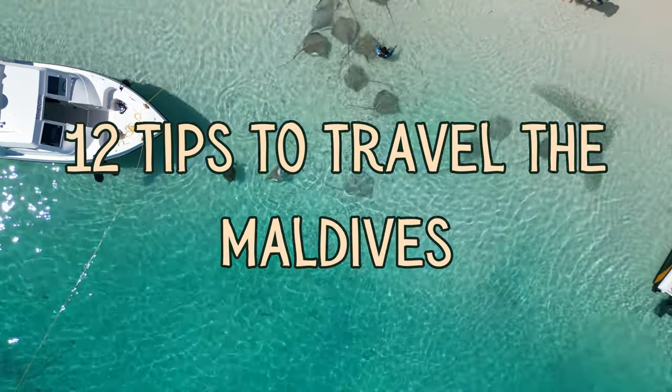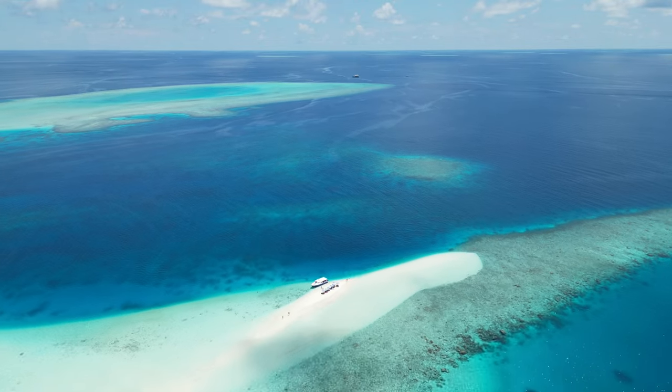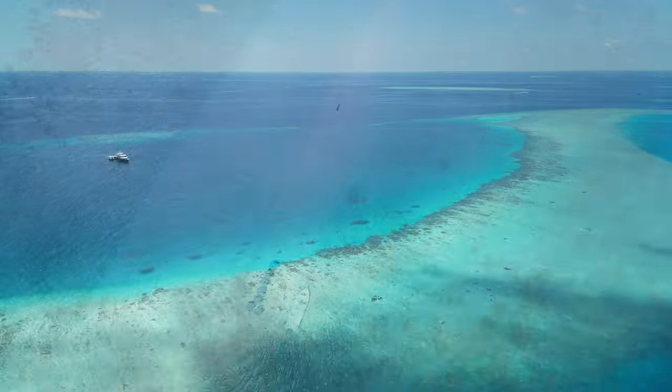Hey everyone, we are back from the Maldives and have been making all our travel videos from it. In this one we will tell you a few tips from our six-day experience there.